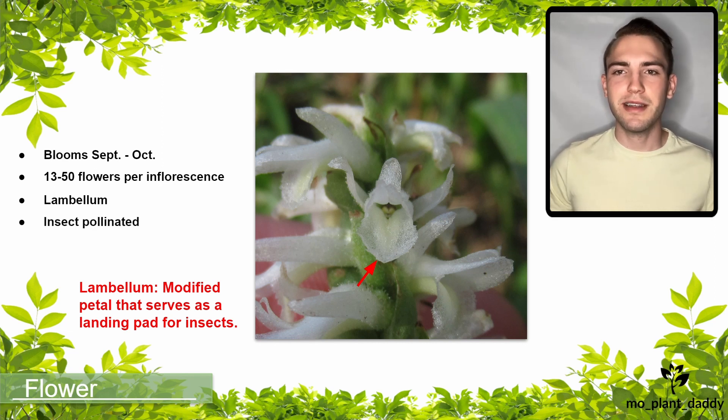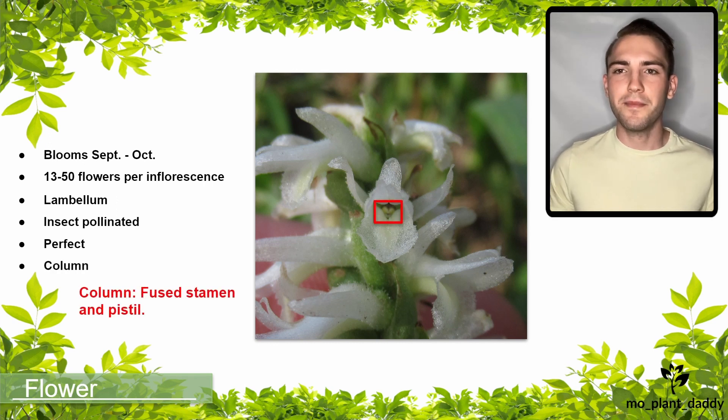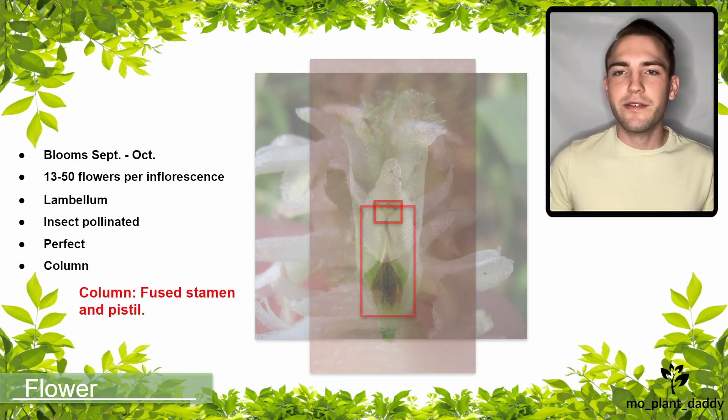There are also two petals at the top, and on the bottom there is a labellum, which is a modified petal that serves as a landing pad for insects. This orchid is mostly pollinated by bumblebees, but can be pollinated by other insects as well. Each flower is perfect, so it has both male and female reproductive parts. However, they look different than your standard pistil and stamen.